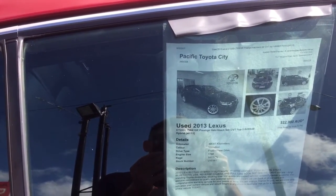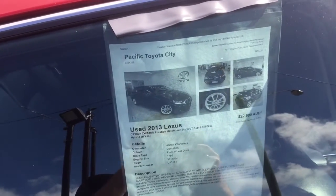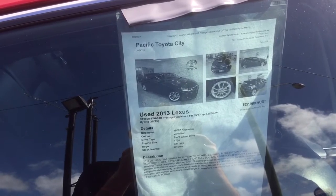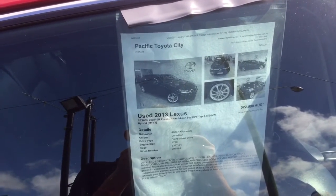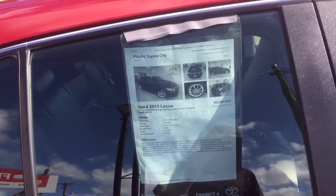Hey Ben, Phil here at Pacific Toyota. Thanks for the inquiry on the 2013 Lexus. As we said on the phone, I would send off this video so you can have a proper good look at how clean it is. As I said, I don't think you're gonna get a better one. I'll show you via the YouTube link I'm going to send just how clean it is.